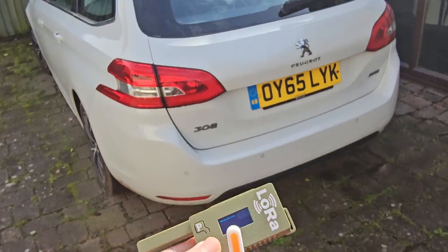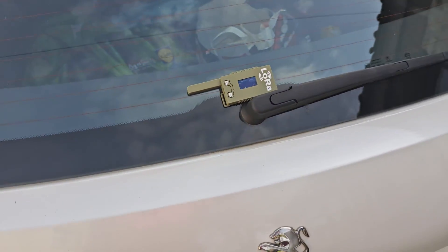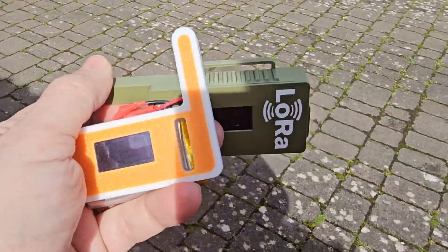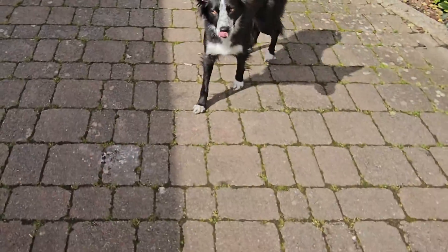You could also put one on your car. I've got my car here — I'm gonna leave the device there, but you could put it in the boot, and if it's driving around and gets a GPS lock, you could actually find this device.